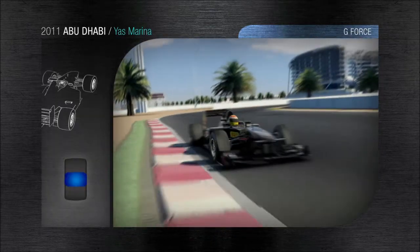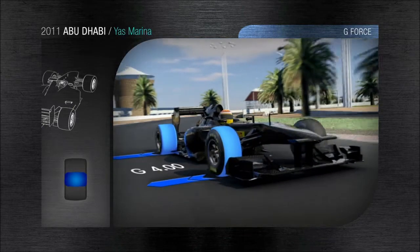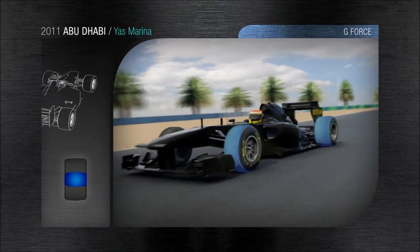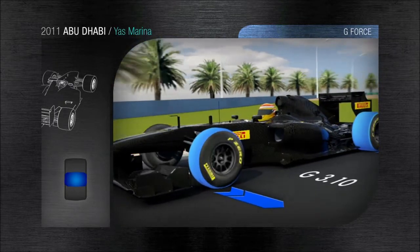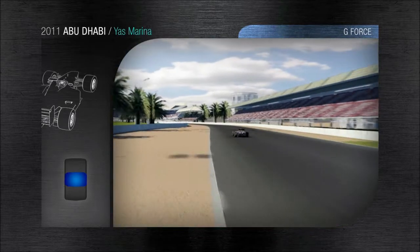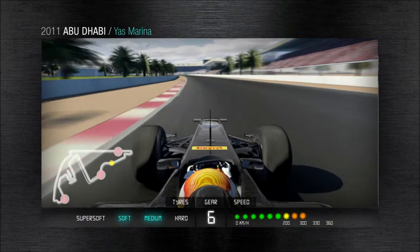The first corner is the start of a flowing sequence of bends. There is a fast left-hand kink where the car is subjected to a sideways acceleration of 4G, absorbed by the loaded tyres that guarantee grip and the best possible road holding, also throughout the next right-hand corner taken flat at 250 kph.